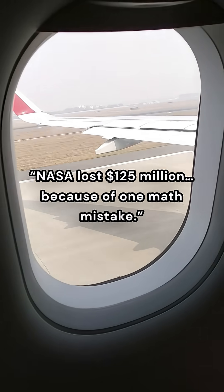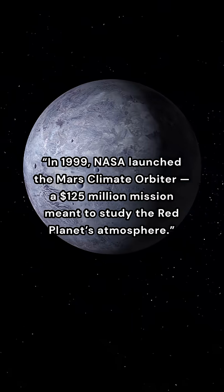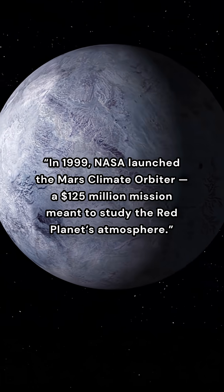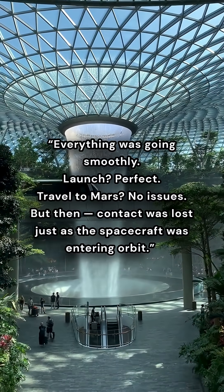NASA lost $125 million because of one math mistake. In 1999, NASA launched the Mars Climate Orbiter, a $125 million mission meant to study the red planet's atmosphere. Everything was going smoothly.